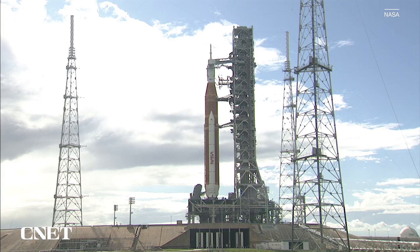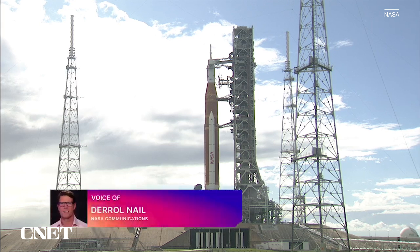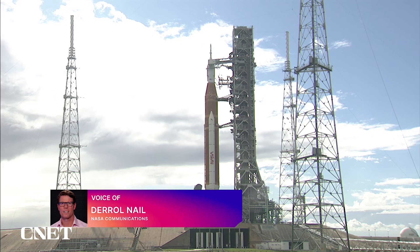This is Artemis Launch Control at the completion of the Artemis 1 cryogenic demonstration test. I'm Daryl Nail with NASA Communications, and with all of the test objectives met, we have Charlie Blackwell-Thompson with us, the launch director for the Artemis mission. Thanks for being here, Charlie.